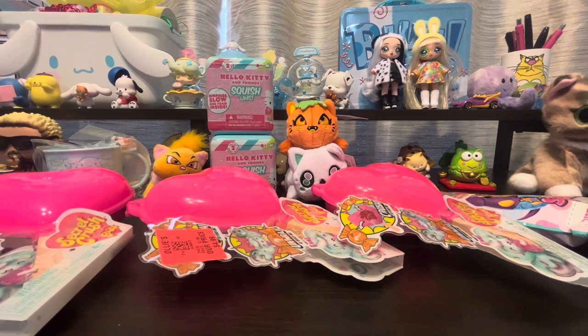Today we have a very interesting variety of blind boxes to open, and I wanted to just show you guys some stuff that I had picked up recently, just for fun.